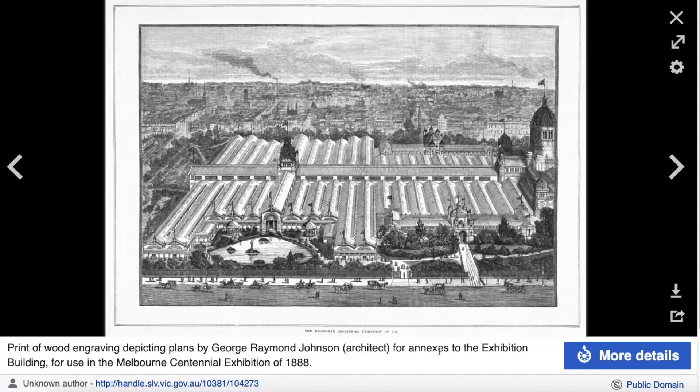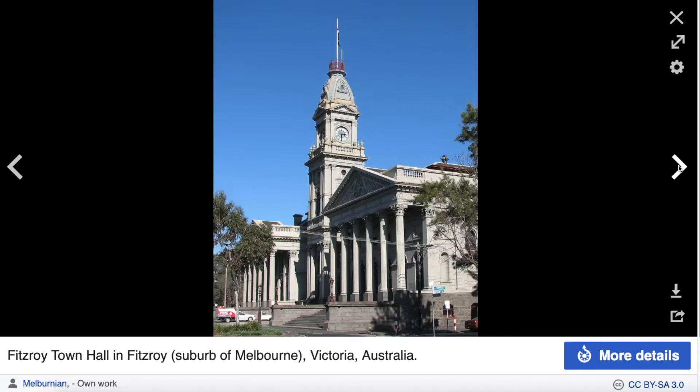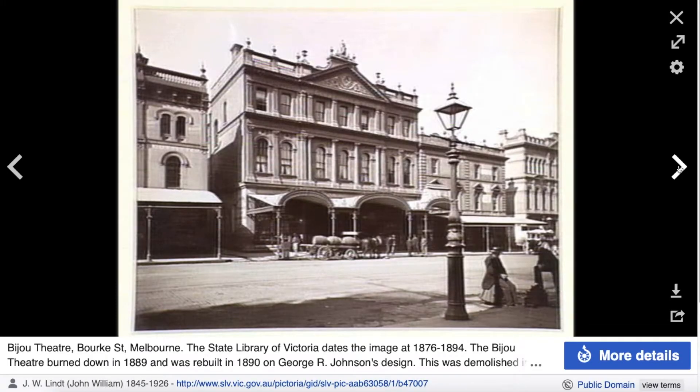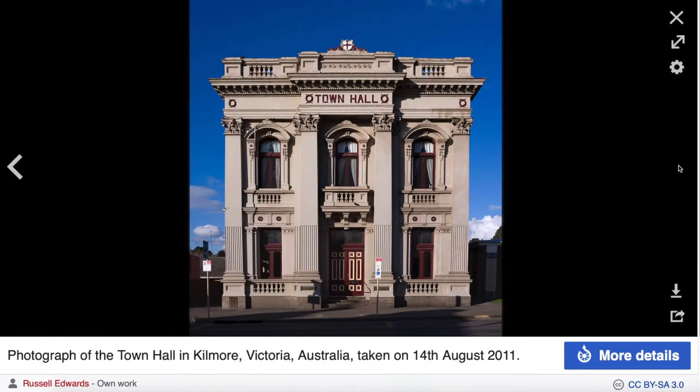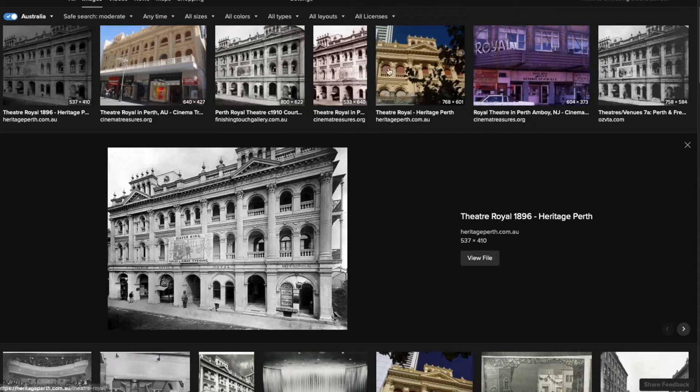Also the Criterion Theatre in Sydney, annexes to the Exhibition Building in Melbourne in 1888 - good lord, look at the size of all that - Northcote Town Hall in Melbourne, Fitzroy Town Hall which is very high up off the ground, Maryborough in Victoria, the Bijou Theatre in Bourke Street Melbourne, and the Town Hall in Kilmore Victoria. One at the bottom of the list they don't have an image of, so I found this one.